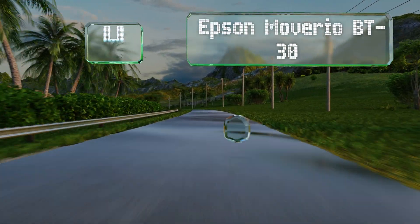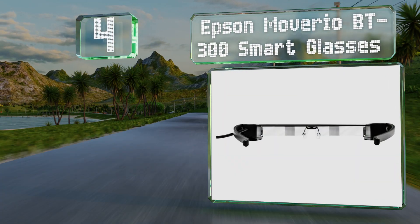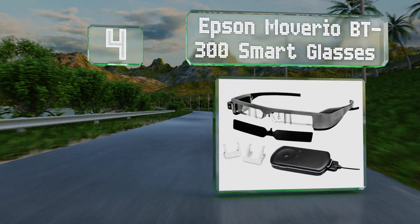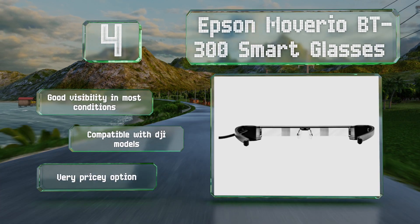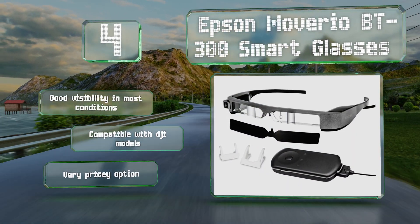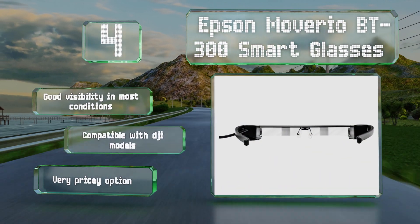At number four, incorporating perspective from both your eyes and your drone in a transparent display, the Epson Moverio BT300 smart glasses show a great deal of promise for the future of virtual and augmented reality. Though the technology still has a few kinks to work out, they do provide good visibility in most conditions and are compatible with DJI models. However, this is a very pricey option.